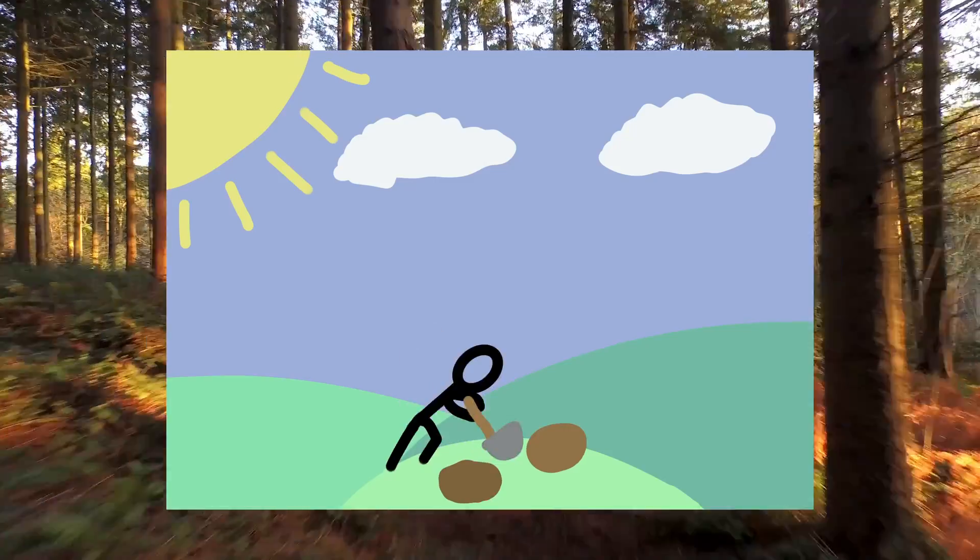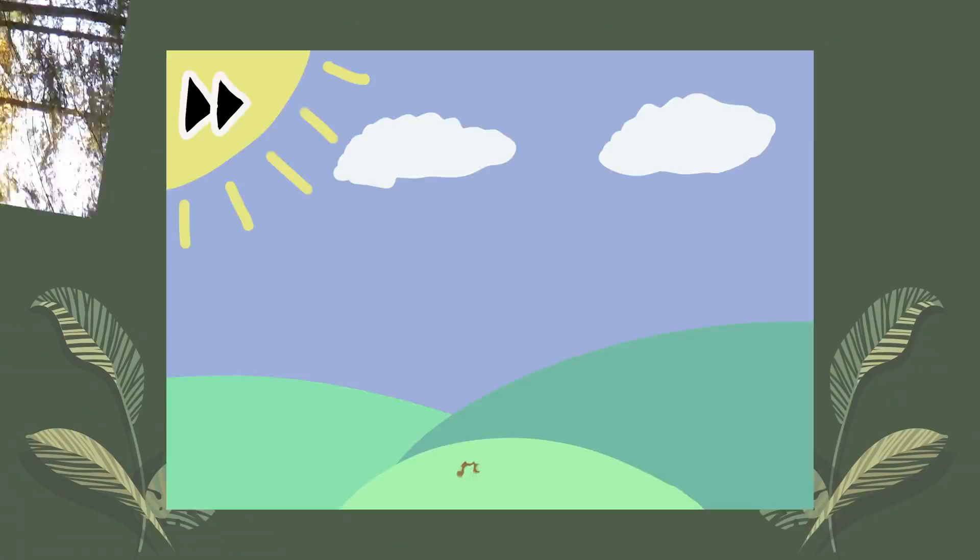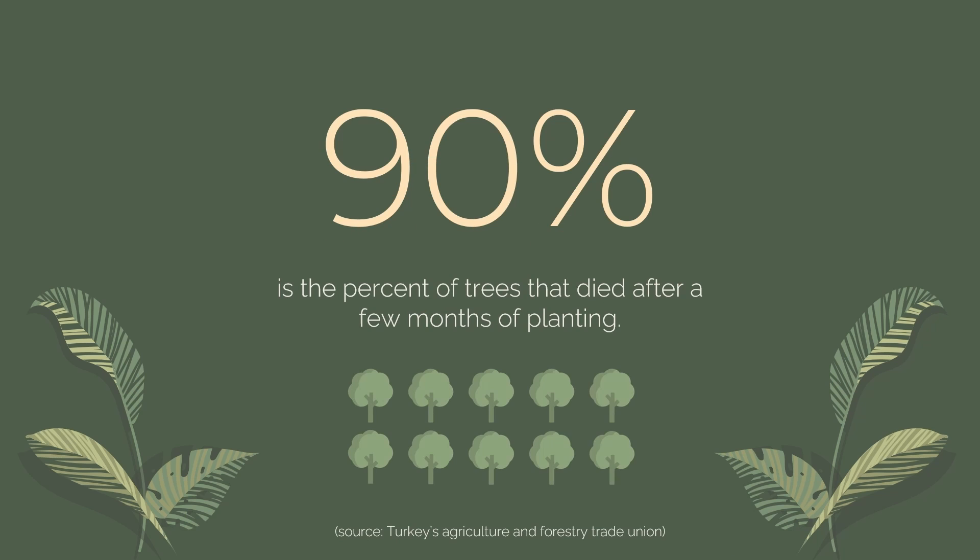Currently, tree planting is not very efficient because according to an article on Nature, a peer-reviewed science paper, over 90% of the trees planted in large reforestation public projects die after a few months of planting. Furthermore, the location, depth, and even the soil surrounding it can cause issues throughout its growth.